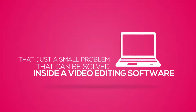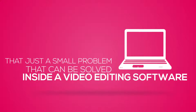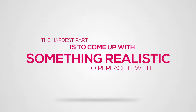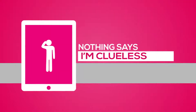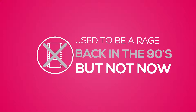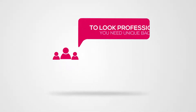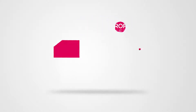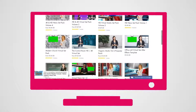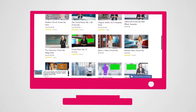That's just a small problem that can be solved inside a video editing software. Removing the green background is the easy part. The hardest part is to come up with something realistic to replace it with. Nothing says I'm clueless like cheesy backdrops — these used to be a rage back in the 90s, but not now. In order to look professional, you need unique backgrounds specially tailored to your market. And even just one background from stock media sites can set you back $100.